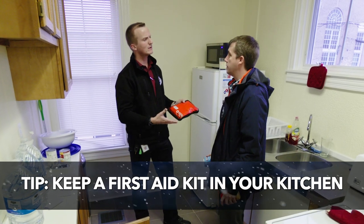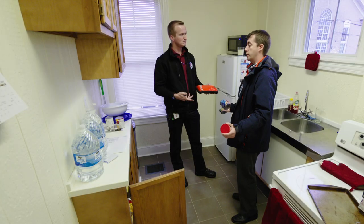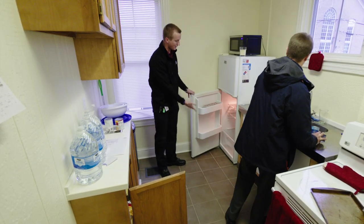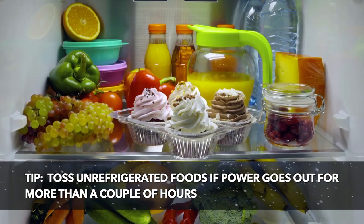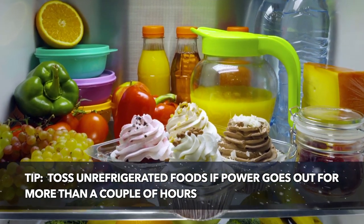The kitchen first aid kit is bigger, with more things in it, because more injuries could happen in the kitchen than in a living room. Last one: if you have any food in your refrigerator and the power goes out for more than a few hours, you should probably toss the food. You don't want your food to get warm — you want it to stay nice and cold so you don't get sick.